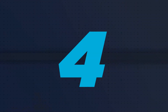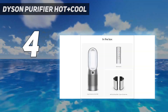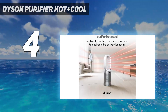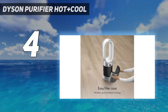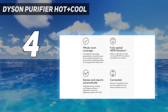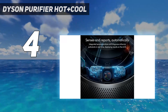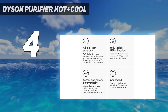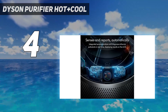Coming in at number 4: the Dyson Purifier Hot Plus Cool. This will keep your home environment just right all year round as it also doubles as a heater. As a fan, testers rated its adjustable oscillation, which goes up to a whopping 350 degrees, meaning it can reach multiple people dotted around the same room. Testers found its selection of airspeeds improved their comfort nicely and it was generally quiet, although not on its highest setting. Its controls are intuitive with a responsive magnetic remote that can attach to the fan's body for safekeeping and a clear digital display.